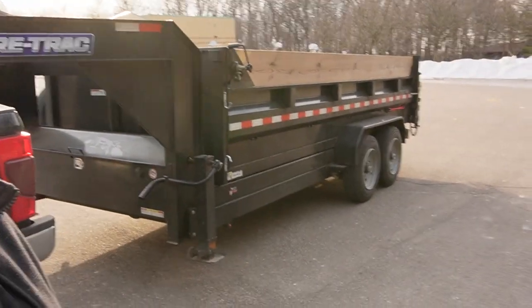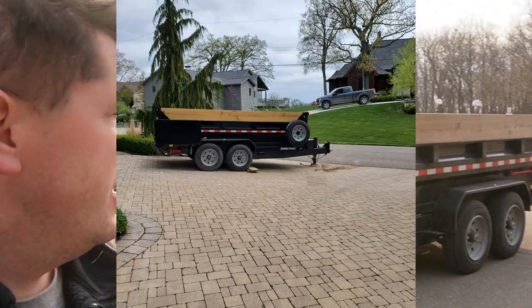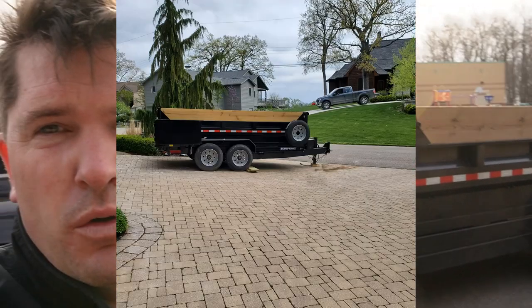What's going on guys. So we are out here on an empty lot. I want to go over the gooseneck versus bumper pull — the last Sure-Trac trailer I had compared to this one — and what you guys should do.